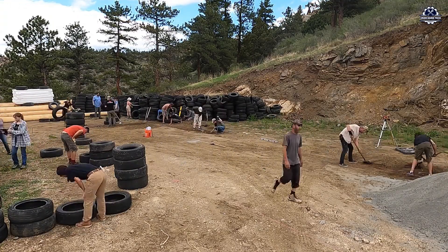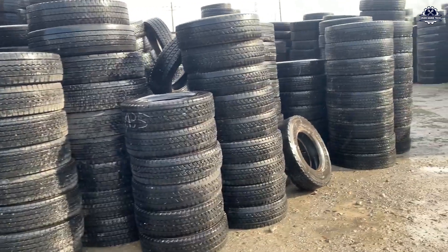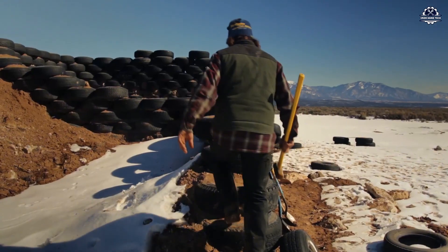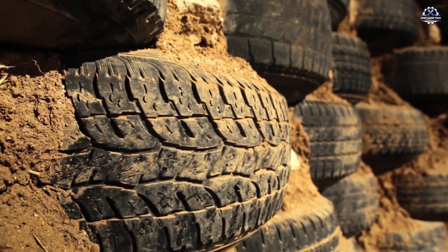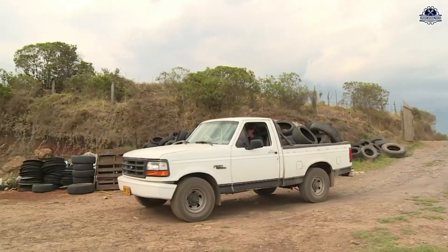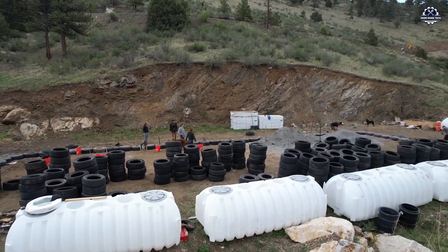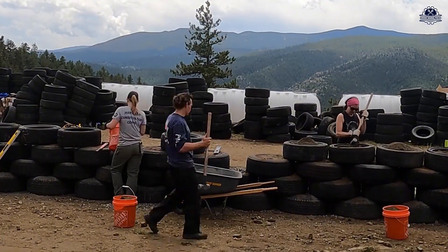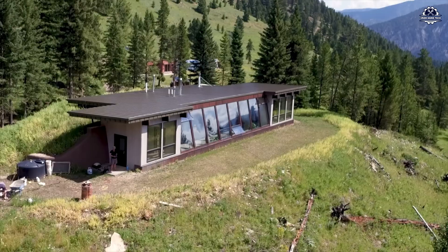To build a house from tires, you need tires, which can be collected from garages or scrap tire yards. Worn-out tires that are no longer road-worthy are still perfectly suitable for construction. The more uniform the tires are in size, the easier and more aesthetically pleasing the structure will be. The older the tire, the more cost-saving it is — as long as it isn't torn, it's good to go. Something once discarded becomes building material the moment it's loaded onto a truck, ready for a new journey with a new name: earthship building material.